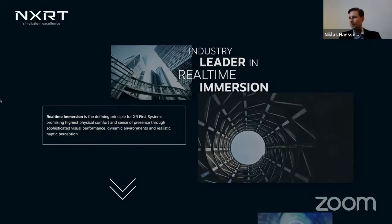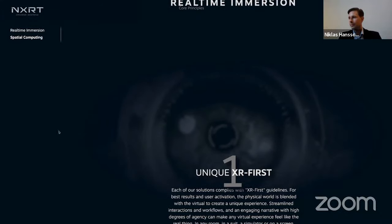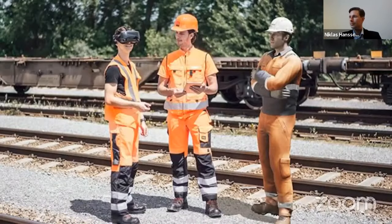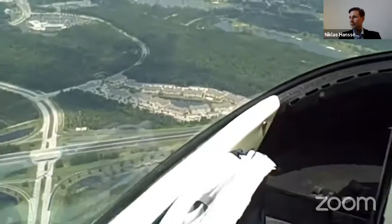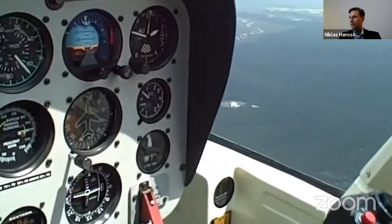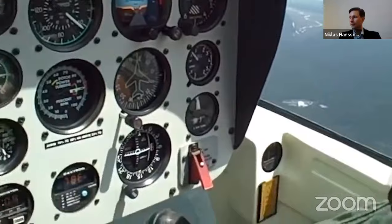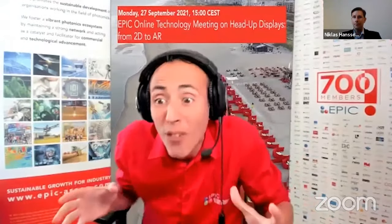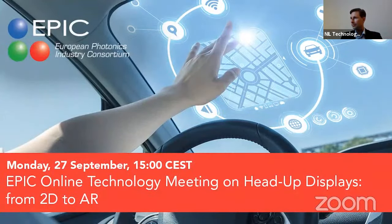Recent success stories from WaveOptics, Microsoft, and Neel Technologies are just the tip of the iceberg. On Monday, September 27th, we welcome to the EPIC Network Motherzone Innovations. They are one of the key automotive system integrators, being a market leader in smart rear-view mirrors. They come to share some of their challenges, so let's welcome them, EPIC style.